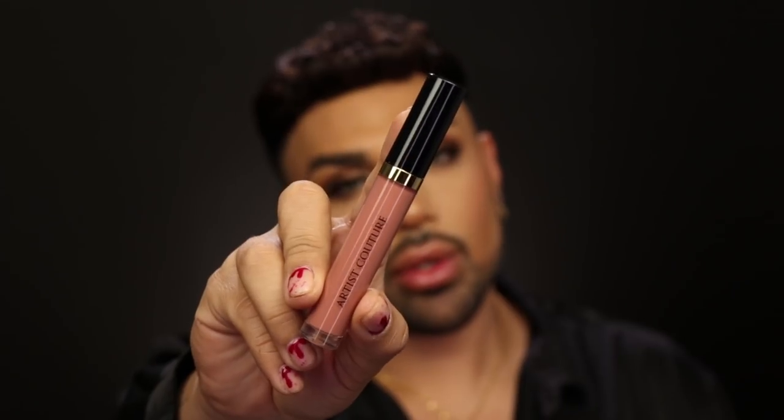The next shade in the collection is called Shameless. I wanted to create another nude option that wasn't as cool — something a little more rosy, a little more dusty pink, a little more warm. That's how we created Shameless. This color looks amazing on everyone as well, totally universal. You can wear it by itself, pair it with a lip liner, and you have a lot of range — whether you want to go more nude or pair it with a darker liner to really kick it up.